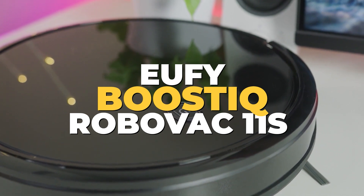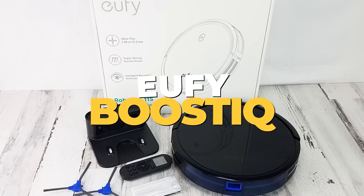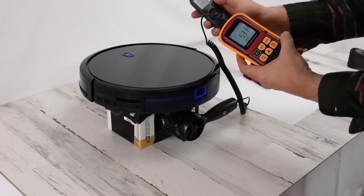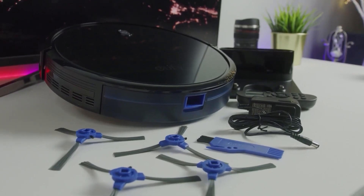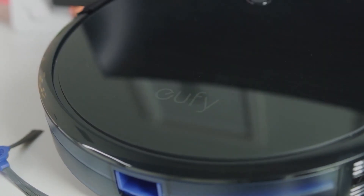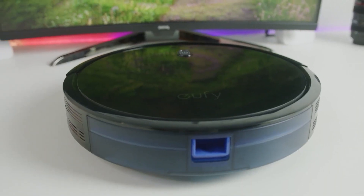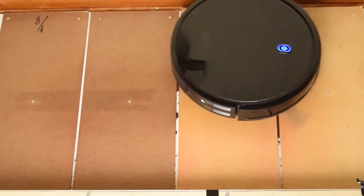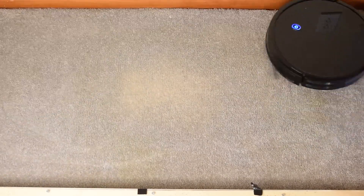Number 8: Eufy Boost IQ RoboVac 11S. Presenting the Eufy Boost IQ RoboVac 11S, the supreme helper for keeping your home clean. This ultra-thin RoboVac is engineered to easily slide under furnishings, accessing difficult spots often overlooked by regular vacuums. Its slender 2.85-inch profile ensures it can move smoothly in confined spaces. The RoboVac 11S delivers a remarkable suction power of 1300 PA, promising a dust-and-debris-free environment.